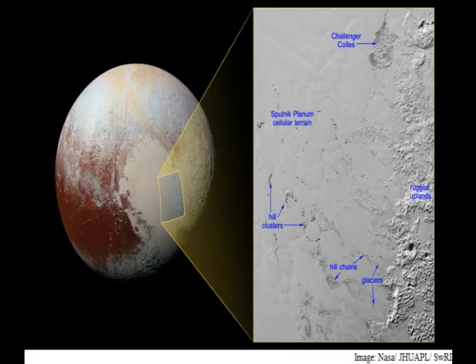When the hills enter the cellular terrain of central Sputnik Planum, they become subject to the convective motions of the nitrogen ice, and are pushed to the edges of the cells, where the hills cluster in groups reaching up to 20 kilometers across.